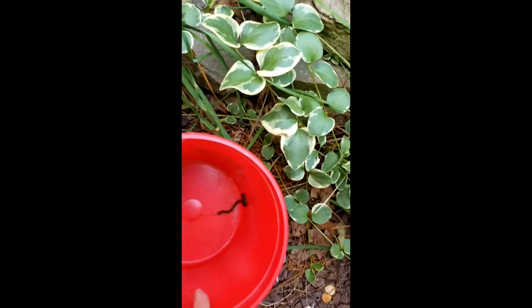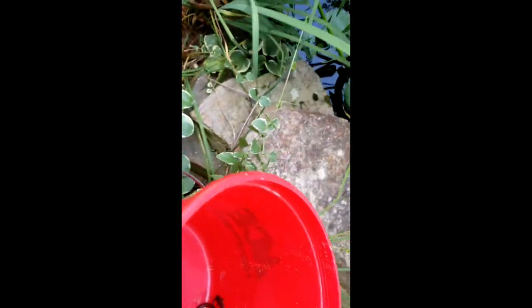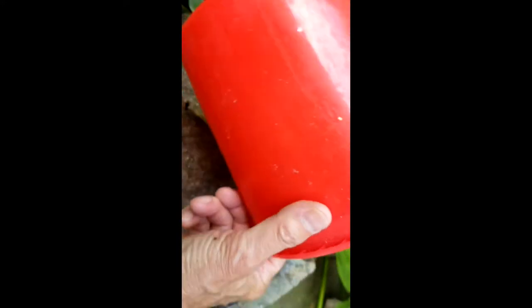So let's release the salamander into the pond — there he is in the bucket, and there he is on the rock. Let him figure out where he's going to go.